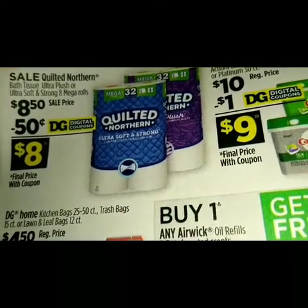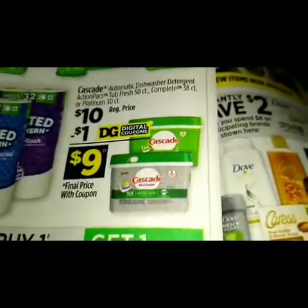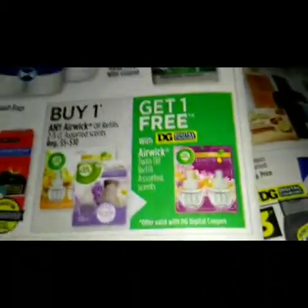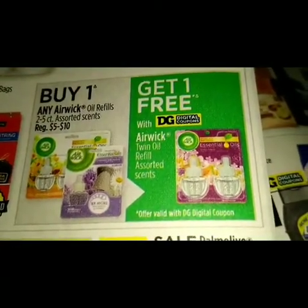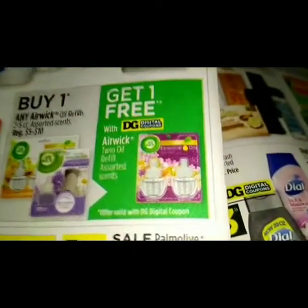We have some Cascade — regular price ten dollars, we got a dollar digital making it nine dollars. Over here we got a buy one any Air Wick or refills two to five count, and we got a digital coupon that will make that free.